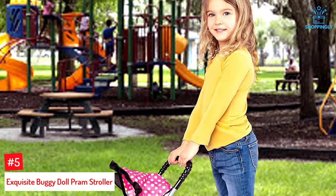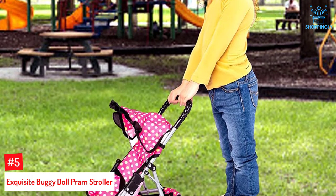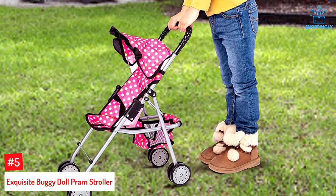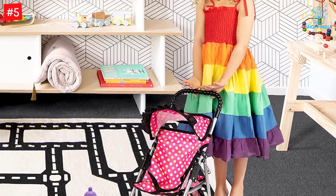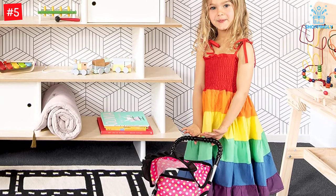Number 5: Exquisite Buggy Doll Pram Stroller. This pram is a classic design and comes complete with a basket, two magic bottles, and the option to be used in stroller mode. The height adjustable handle, up to 21.5 inches, is rugged and comfortable to hold, making it excellent for children aged 3 and up. The handle can be moved from front to back, too, and it can be folded for storage.